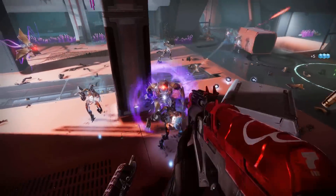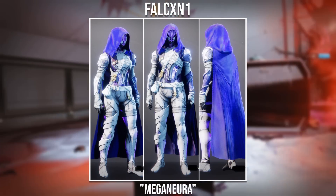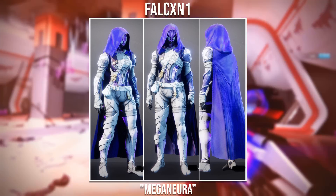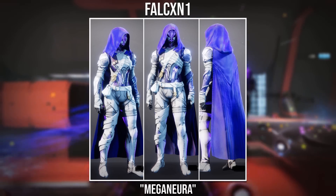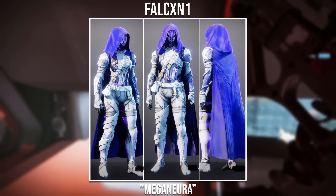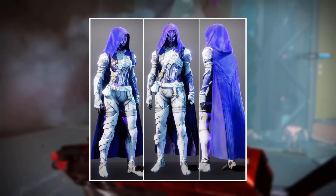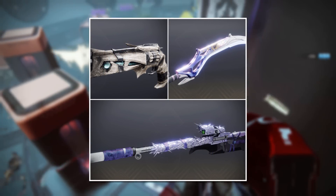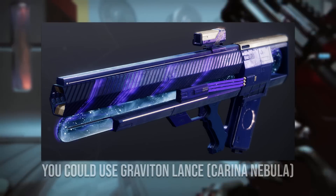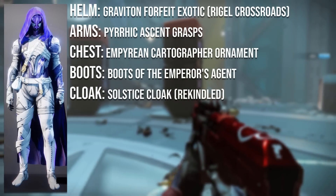Moving on to the third submission winner, it goes to Falcon with the Mega Nura. This set has a really nice light colour with some subtle purples leading to the helmet and cloak. The cloak has Amwroth Atrocity which gives a really bright pink and blue look, helping to match with the Graviton Forfeit ornament. They've also provided some weapons — I really like the sniper and sword choice, though I feel the Thorn isn't the best fit for this set.